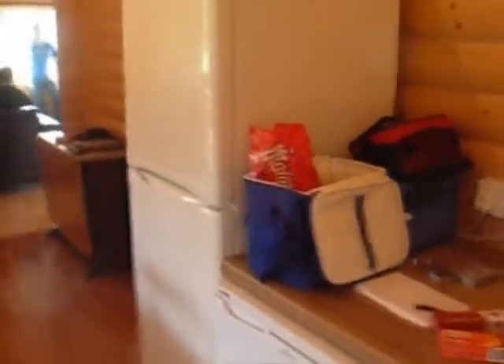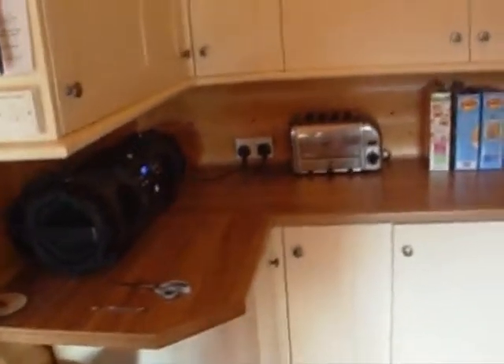Then we come into the kitchen area. Usual fridge, freezers, fridges, all that kind of stuff. All the usual gubbins — ghetto blaster, toaster, microwave, big range cooker.